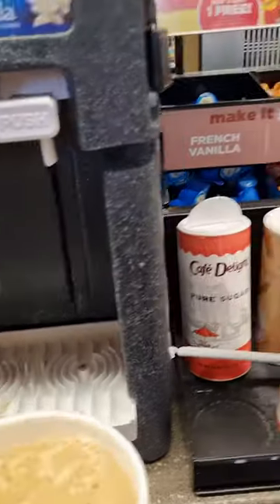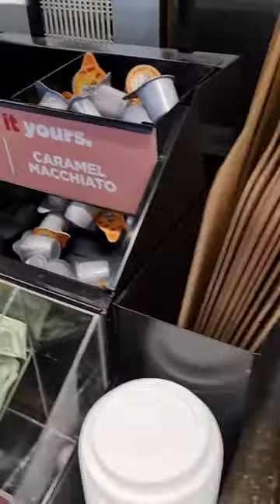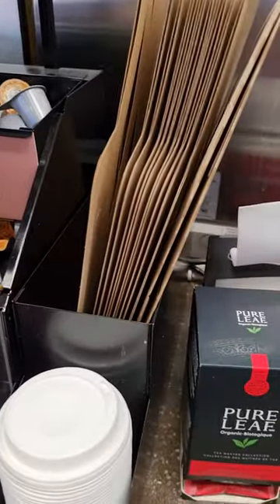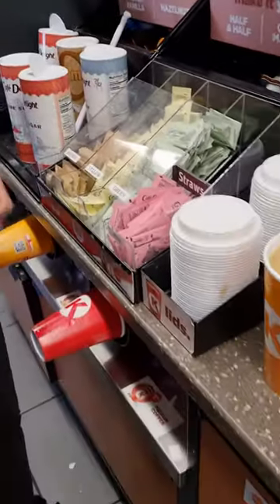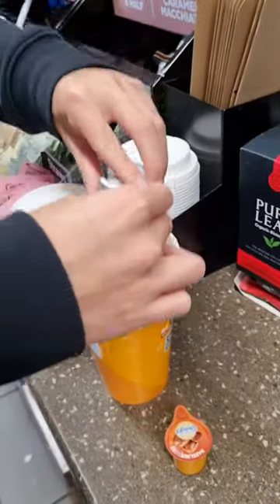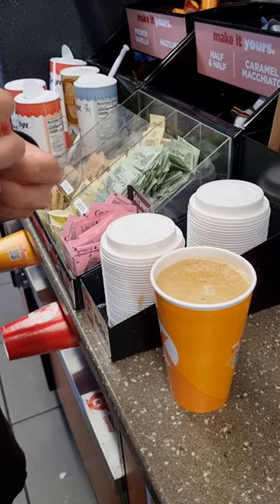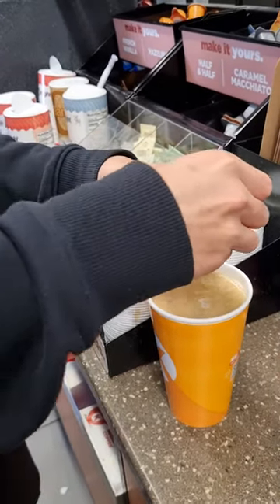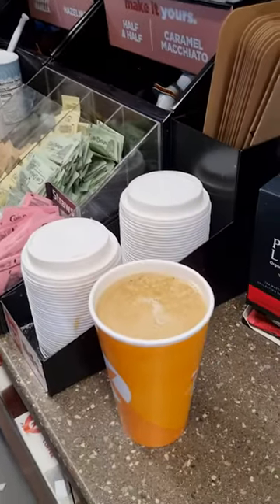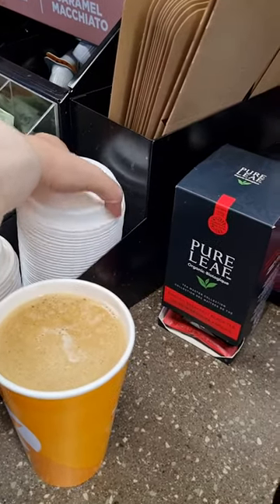Now we can add some extra things if we want to. Hazelnut and the caramel macchiato. One hazelnut and one caramel — I think you can mix these. I don't know about the caramel macchiato flavor. Look at hazelnut. All done, you mix. Mix and have a cover. Just mix it with a straw.